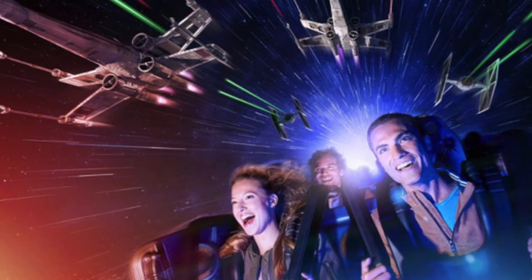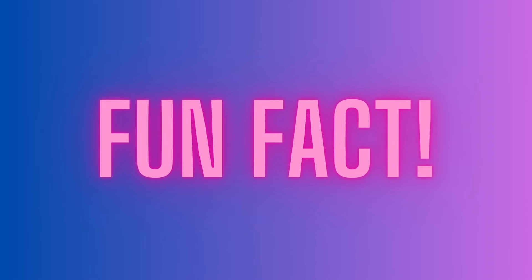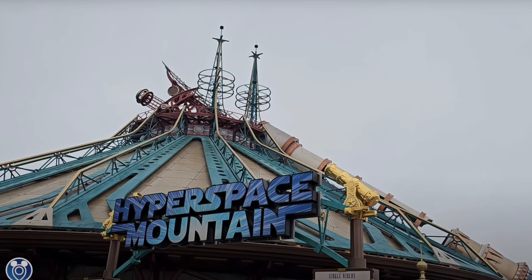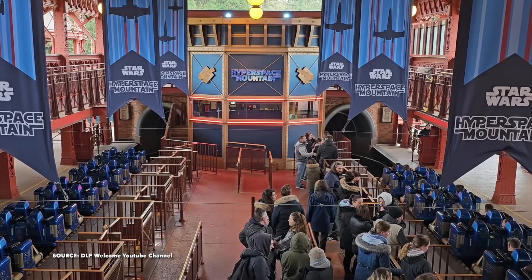With the Star Wars overlay, a lot of the physical props are now replaced with screens, and in this version of the ride you have to escape the TIE Fighters and destroy a Star Destroyer. Fun fact: this one in Paris is the only Space Mountain to feature inversions and a launch. The cannon you see in the exterior launches riders from 0 to 44 miles per hour in 1.8 seconds.